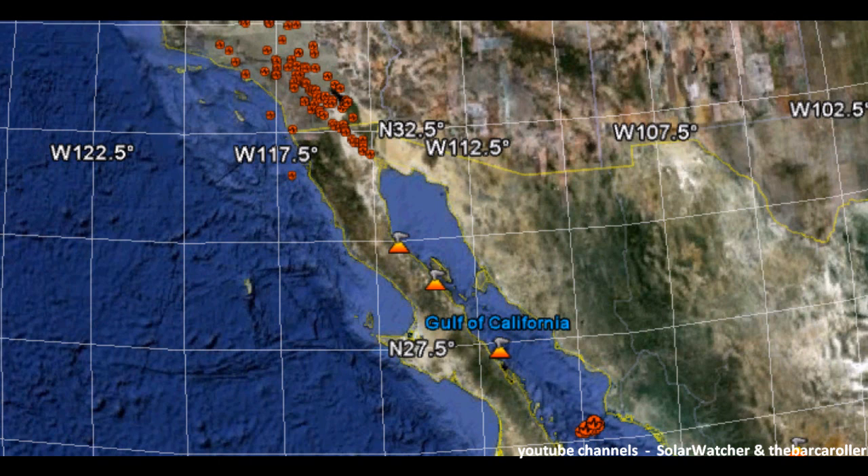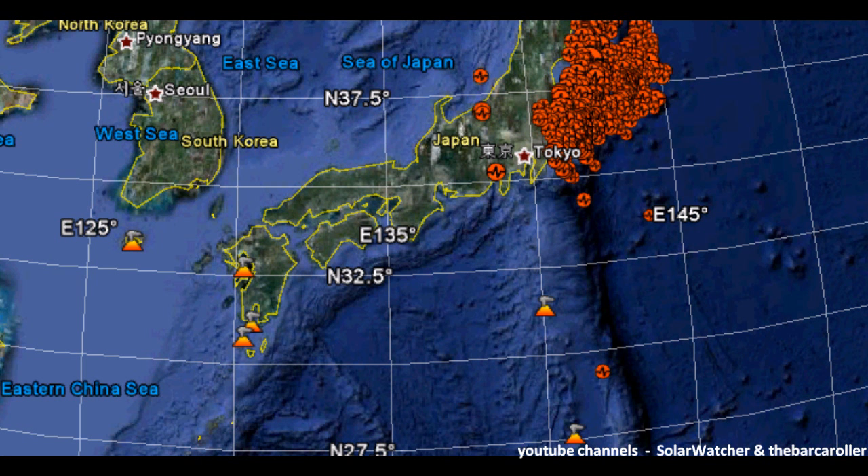The Gulf of California has been fairly busy the last few days. I do feel there is a likelihood that there may be an event up to March 22, so we need to closely monitor this region. The area of Japan may be receiving some events, possibly in the areas of the Ryukyu Islands and also as high up as the Izu Islands.